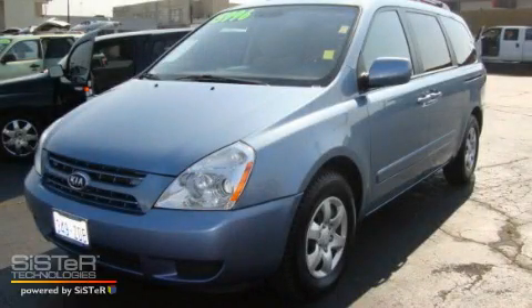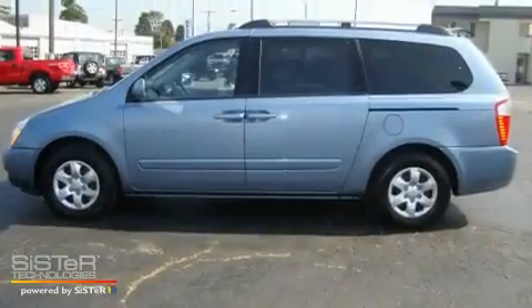This is a 2008 Kia Sedona, a vehicle that can carry what you need so you can drive comfortably.